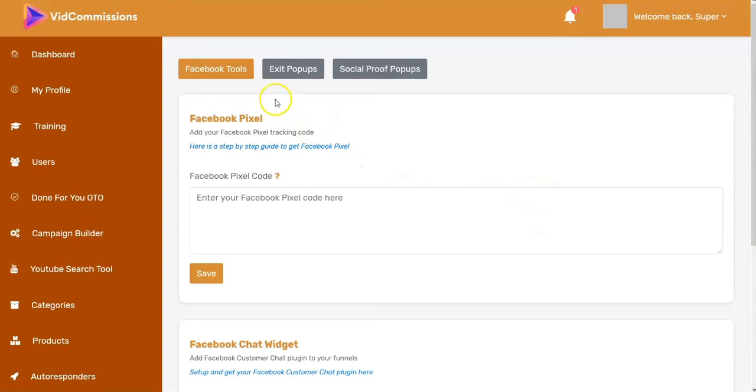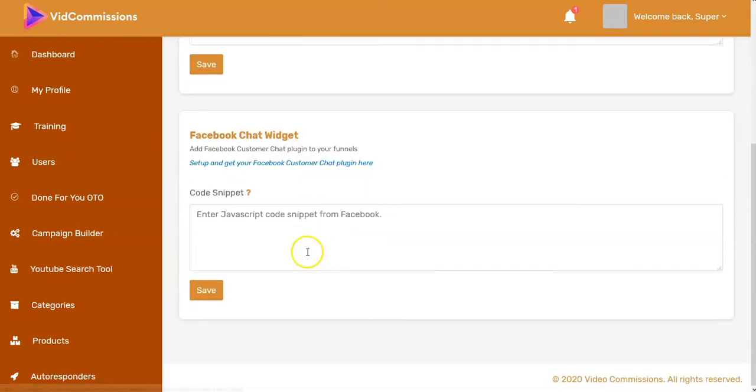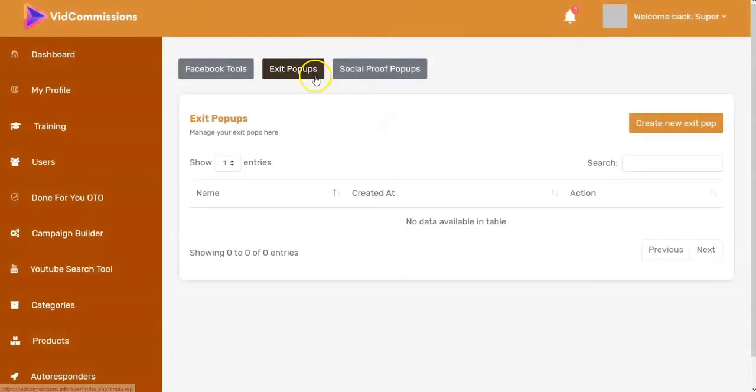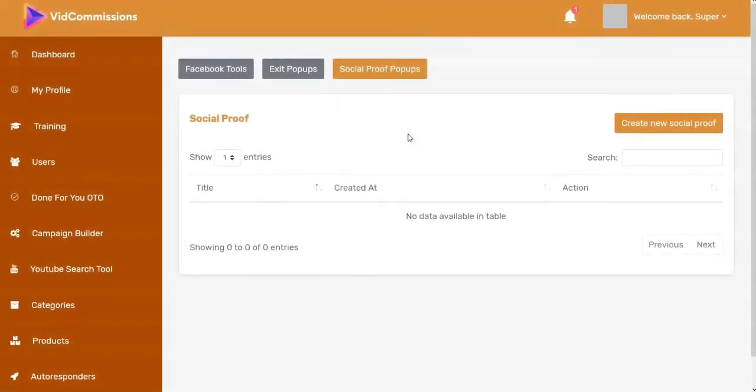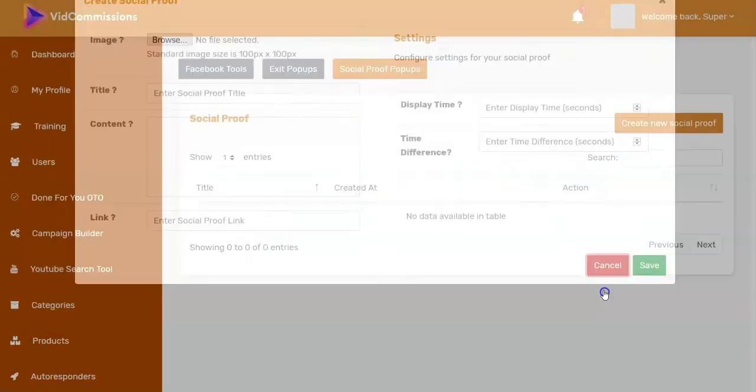There's a conversion tools area where you add things to support the free traffic — adding a Facebook Pixel, using a Facebook chat widget, exit pop-ups, and social proof pop-ups. These are all things beyond quickly-learned beginner skills. These are not skills that beginners or newbies have, so this section is much beyond newbie and beginner level.